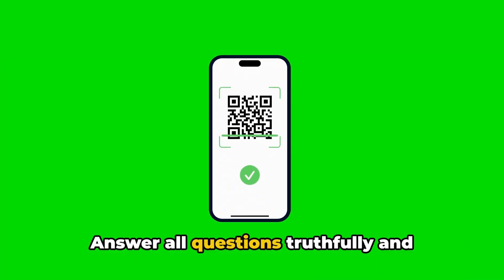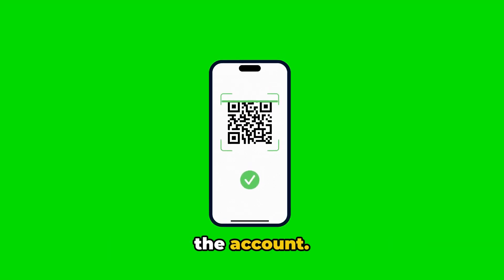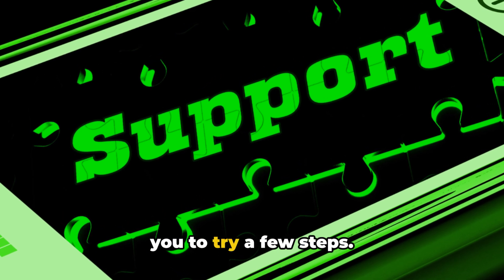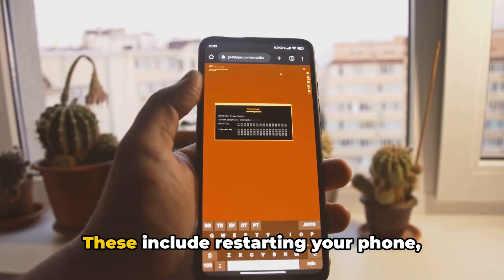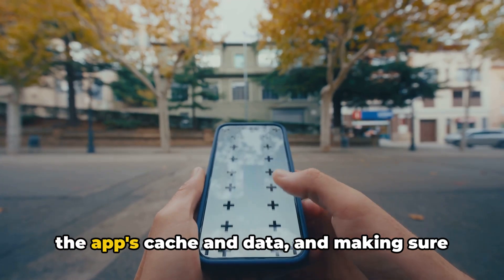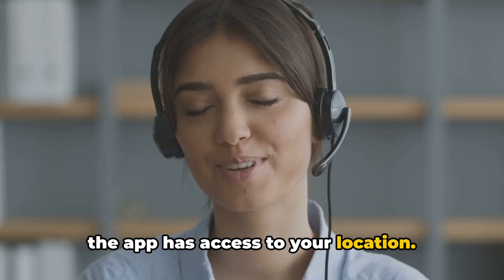Answer all questions truthfully and confirm that you are the only person using the account. During the support process they may ask you to try a few steps, including restarting your phone, uninstalling Google Play updates, clearing the app's cache and data, and making sure the app has access to your location.